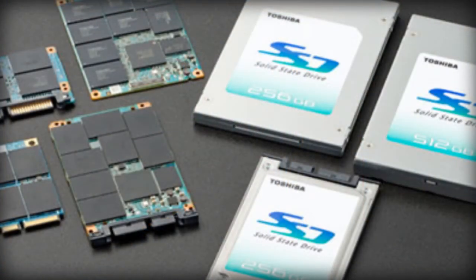A regular hard drive has a small spinning disk that's constantly moving when you use it. With an SSD, you can't really lose your data because SSDs don't have those spinning disks — they're not mechanical, which is another plus.